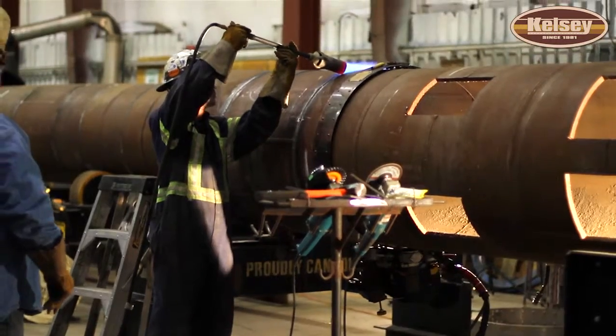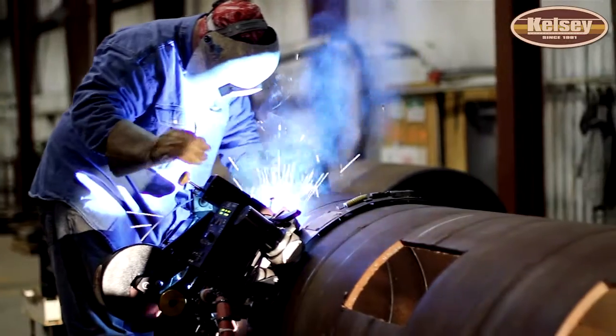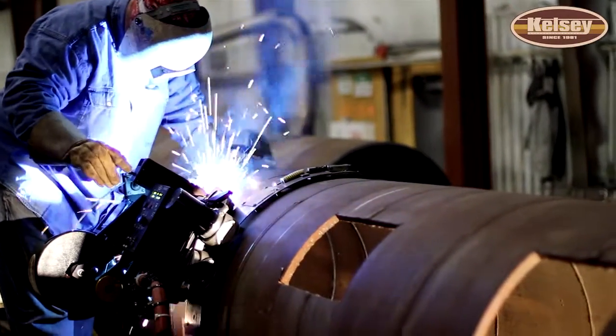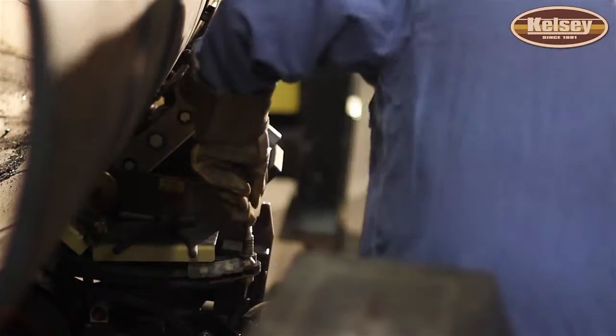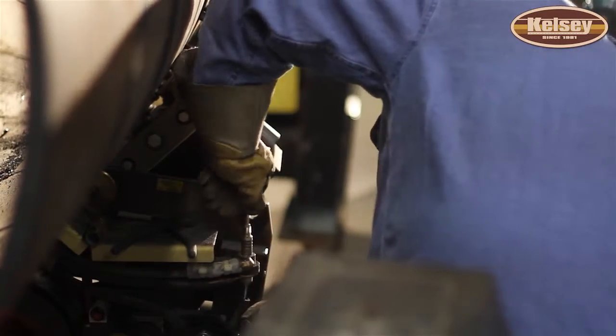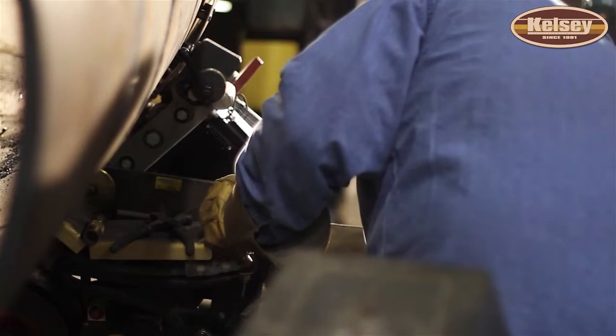Above ground steam lines use a higher strength steel. It's a different process and it's put together in a different way. This is actually an application that a lot of people consider we're pioneering — this is the first time it's ever been done for steam line application.